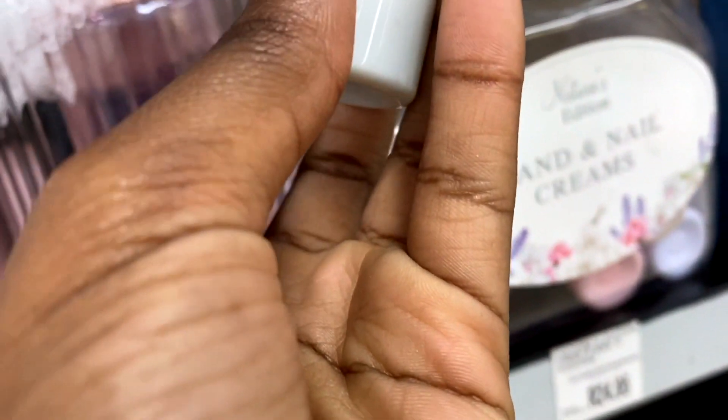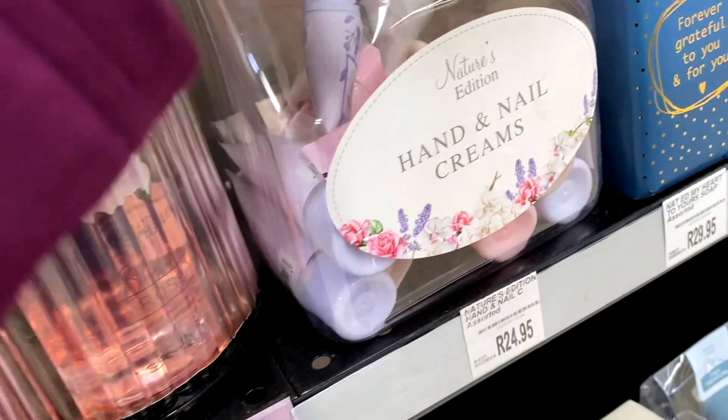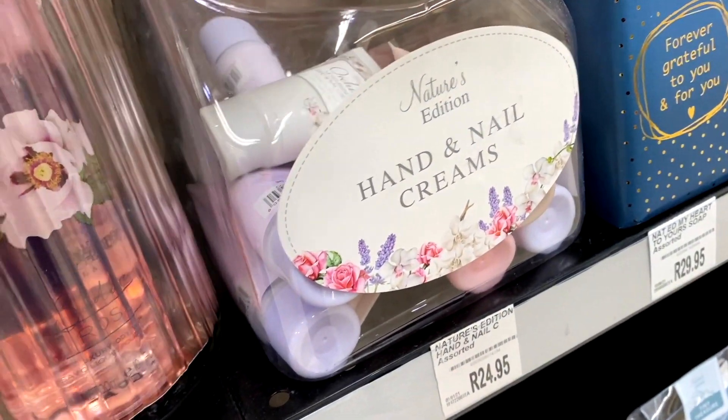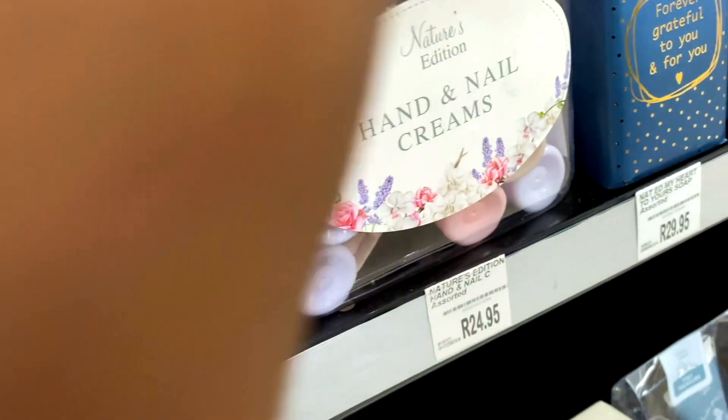Look at the price - but these hand creams are so cute. Little cute hand creams for 25 bucks. I have too many hand creams right now, I don't think I want to go and buy more. Oh my gosh, look at this rose hand cream - but it's so small, there's literally no point.